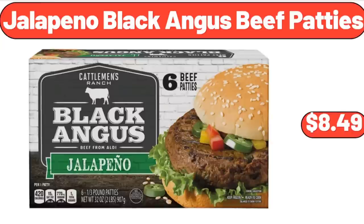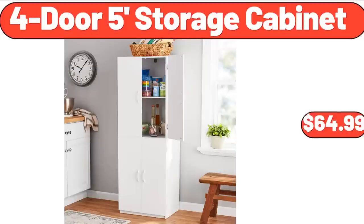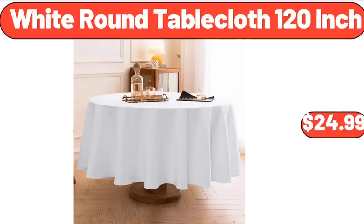Jalapeno Black Angus Beef Patties, $8.49. 2-Cup Switch Coffee Maker, $45.99. 4-Door 5-Foot Storage Cabinet, $64.99. White Round Tablecloth 120-Inch, $24.99.